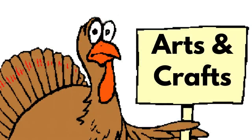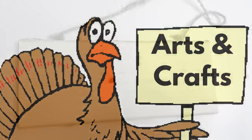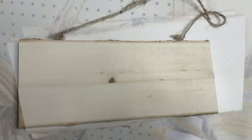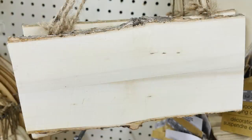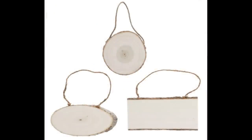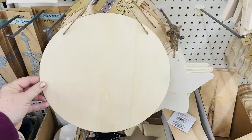Over in arts and crafts this week, I was so excited to find these wood palette signs. It looks like a slice of wood — it's got the bark kind of at the top and the bottom of the rectangle. They have these in three different styles. I only found the rectangle but they also have an oval and a circle, which I saw online.